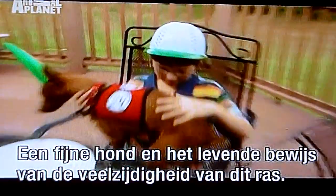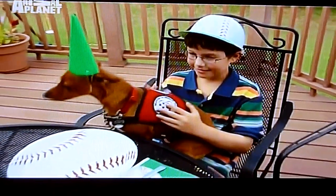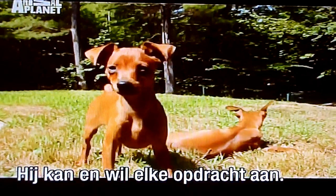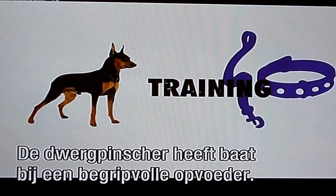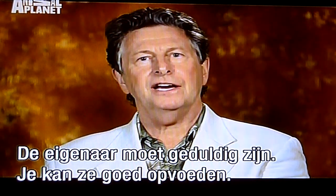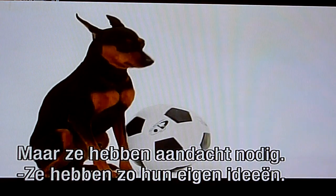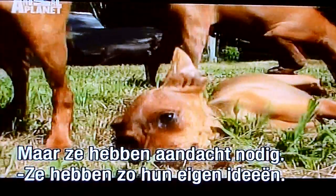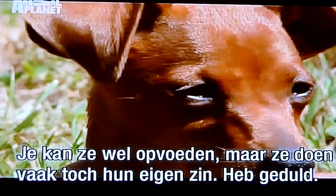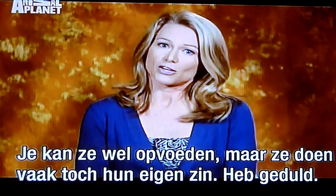A marvelous Min Pin and a true testament to the versatility of his breed. Willing and able to take on any task, the Miniature Pinscher benefits from an understanding hand during training. They need an owner who has patience — they are trainable, but need a little bit of care and attention. They kind of have a mind of their own and can be opinionated, but yes, you can train them with a lot of patience.